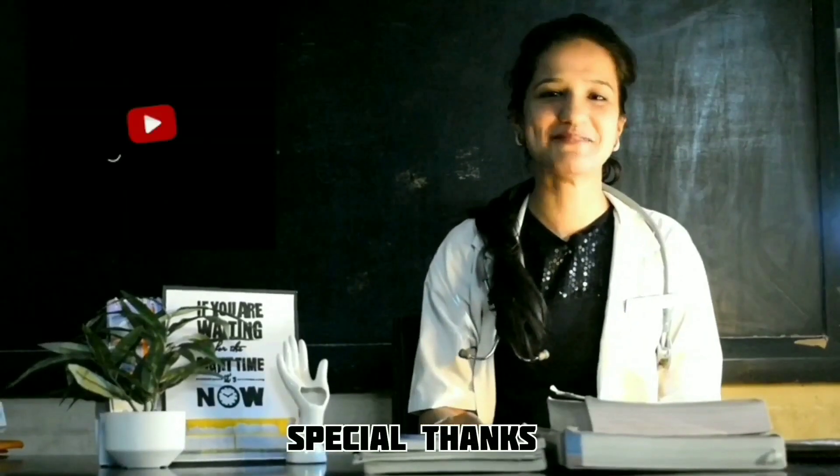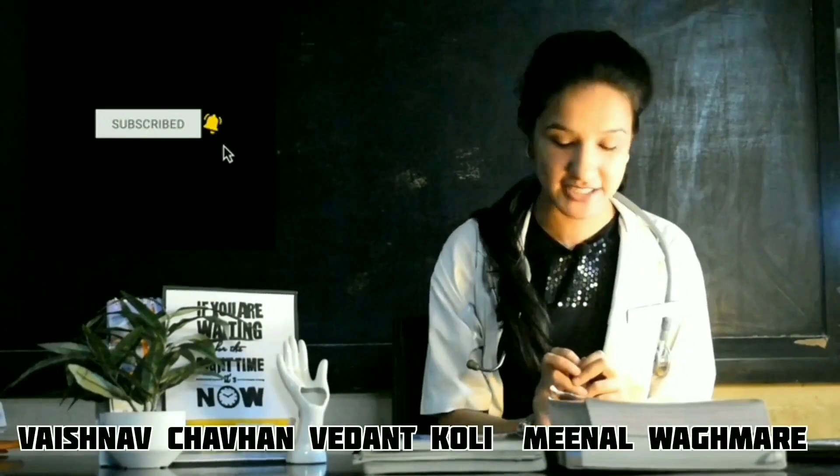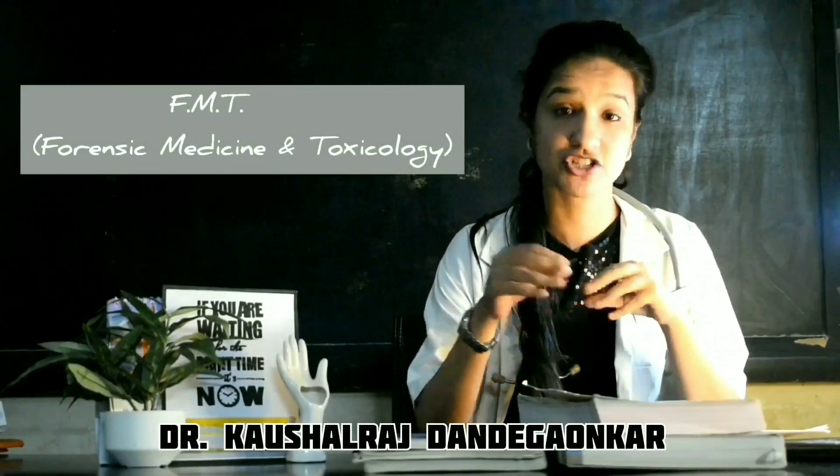Namaste everyone, welcome or welcome back to the channel. I hope all of you are doing great. If you haven't subscribed to the channel yet, please click the subscribe button down below. Today we are going to talk about the third year medical textbooks. We'll start with FMT, which is Forensic Medicine and Toxicology.